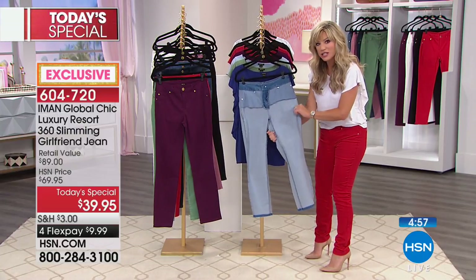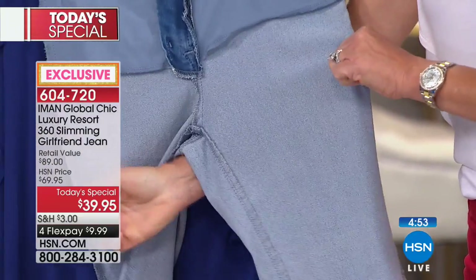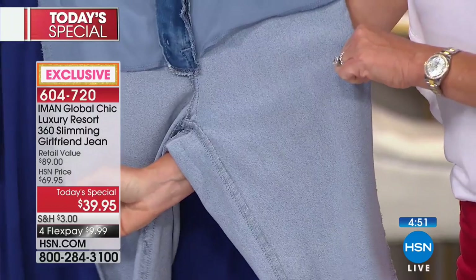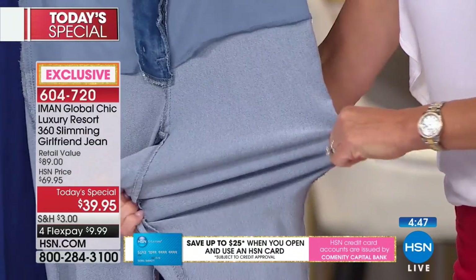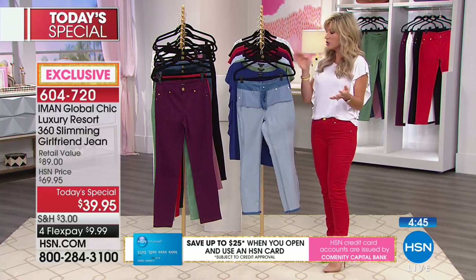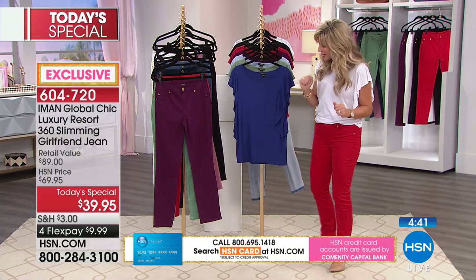I also want to point out the stretch and the recovery — that's so very important. See how that stretches and comes right back? It's a four-way stretch — north-south and east-west. You throw these in the washing machine. You don't have to worry about how to maintain them — they take care of themselves.